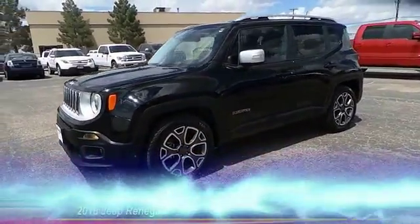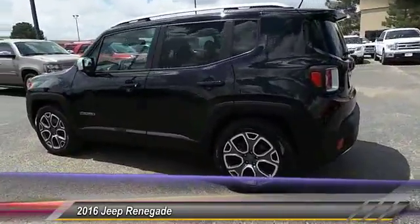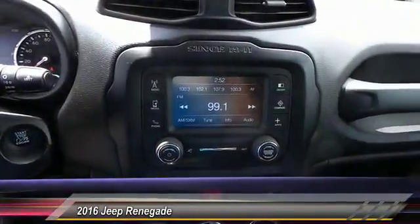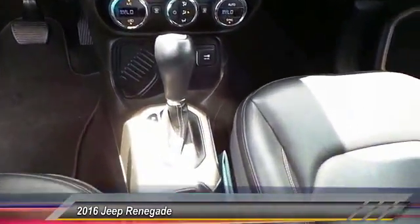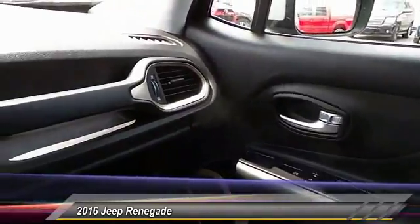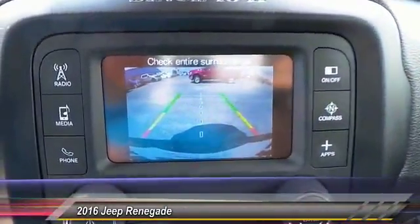The 2016 Jeep Renegade offers full-size capability built in a smaller SUV. It's an incredible combo of smart technology, cool colors, and innovative materials. It has a capable command center with the tools you need for discovering everything that's out there, and is priced below twenty thousand dollars. This vehicle has less than thirty-five thousand miles. Is love at first sight really possible? Let us know when you stop in.